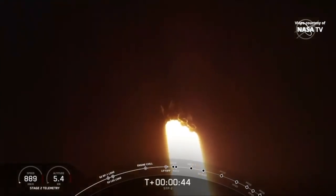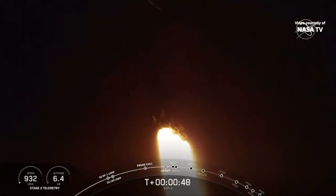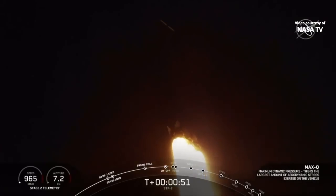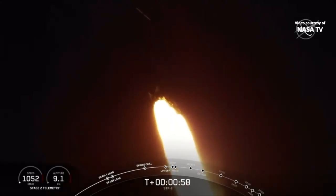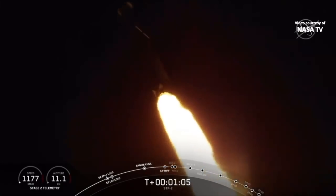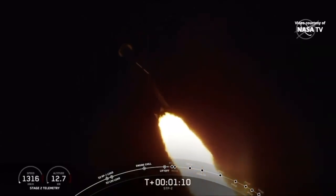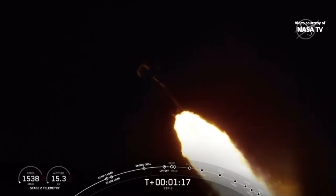We've heard the call-out of throttle bucket for the side cores. We're through Max-Q. Vehicle is supersonic. Everything continuing to look good on the Merlin 1D engines. We're throttling back up on the side boosters to full power. A minute 15 seconds into flight — performance looks nominal.